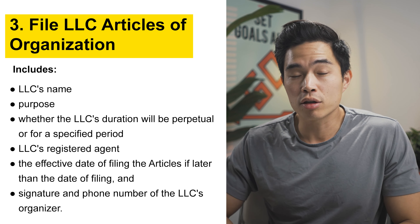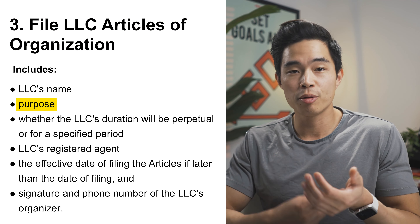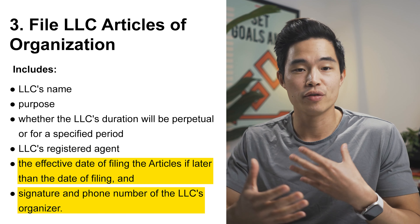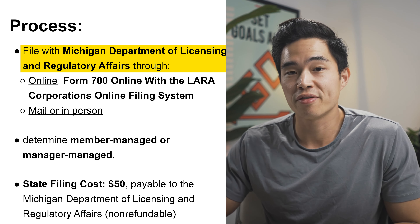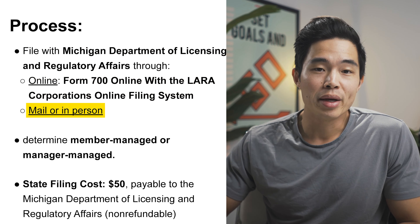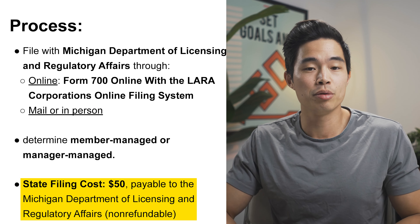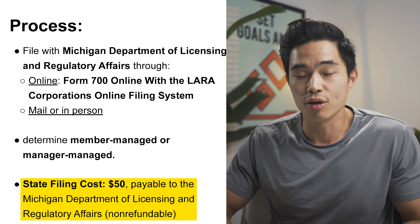Next, you'll have to file your LLC Articles of Organization. This is going to include the LLC's name, purpose, duration, registered agent information, as well as a bunch of other things. You can file this yourself with the Michigan Department of Licensing and Regulatory Affairs by going online, mailing it, or going in person. The filing cost for Michigan is $50, payable to the Michigan Department of Licensing and Regulatory Affairs, and that is non-refundable.